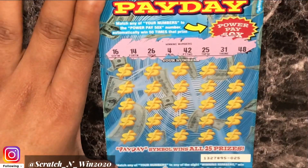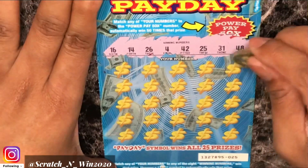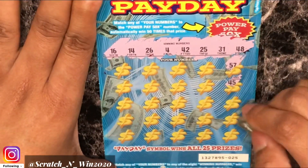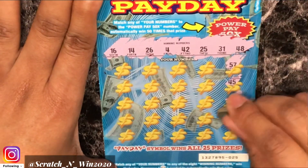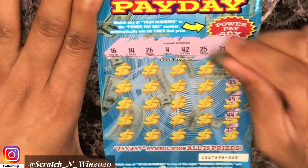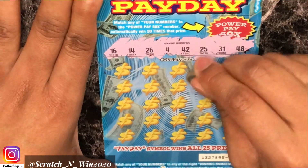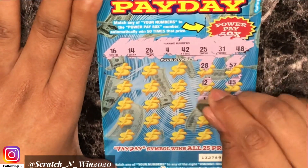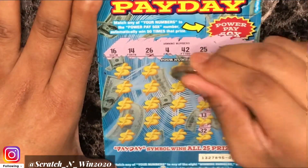Alright guys, winning numbers are 16, 14, 26, 4, 42, 25, 31, 48, 57, 45, 49 — one off — 44, 33, 28, 12. 3 — one off. 13 — another one off. 32 — one off again.